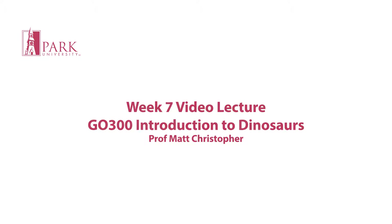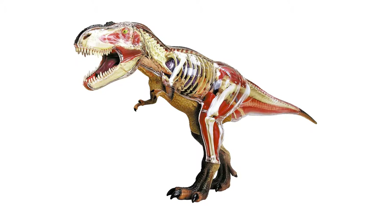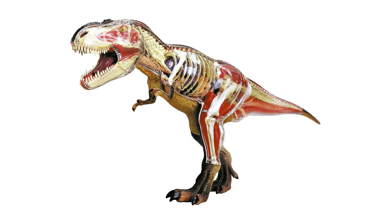This week we will take a sort of inside-out look at dinosaurs. We will explore some of the biochemistry that happened inside of dinosaurs, their physiology, and large-scale patterns in dinosaur evolution.